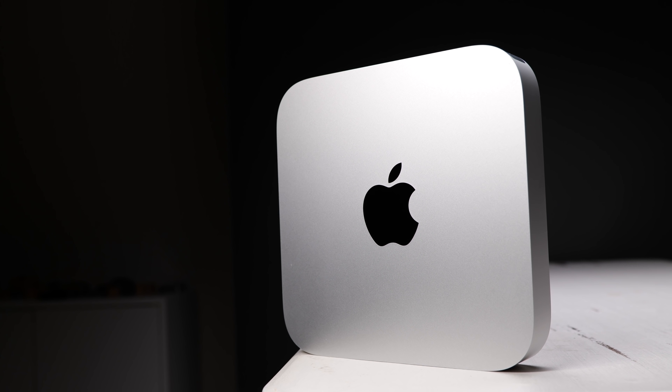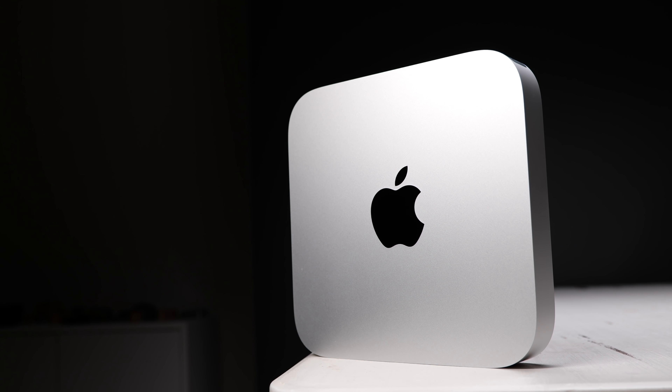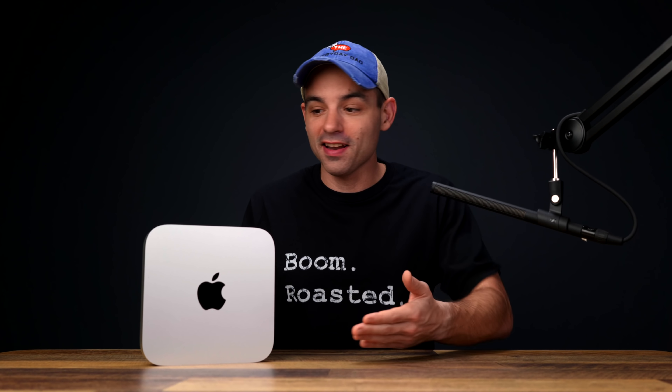The M1 Mac Mini is hands down the best value computer that you are going to find, period. And that hasn't changed with the latest offerings from Apple hitting the street either. You should still buy one of these. So why is that? Let's find out.